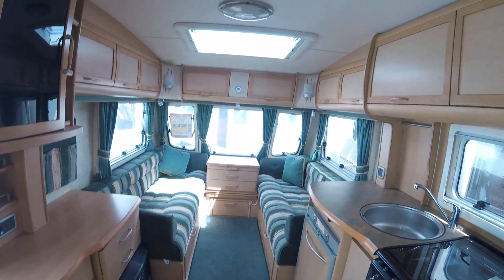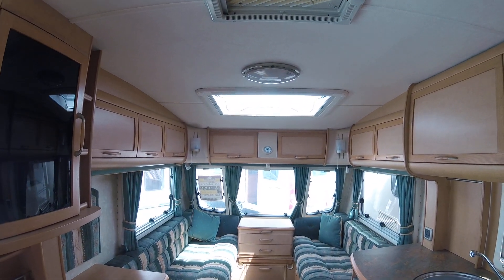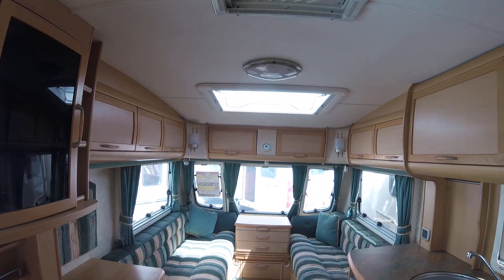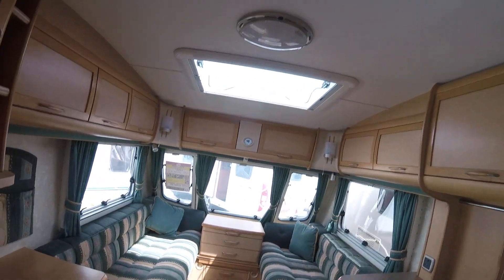This is a 2004 Abbey GTS Vogue 215 available right now at the Caravan Company in Northamptonshire. Give us a call on 01933 682 888 to discuss your requirements further.